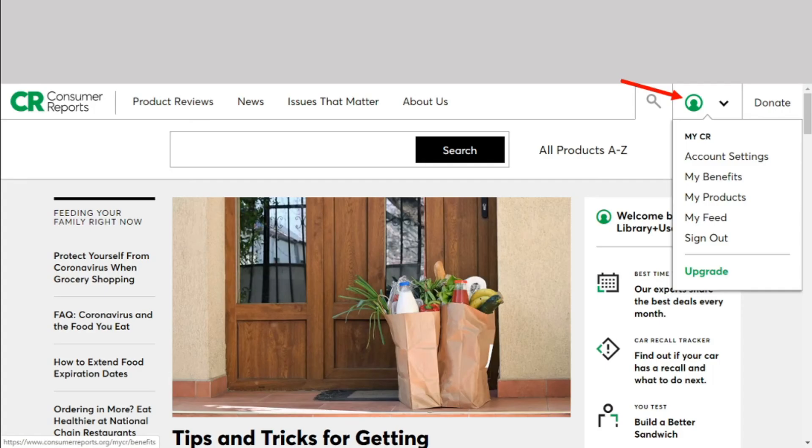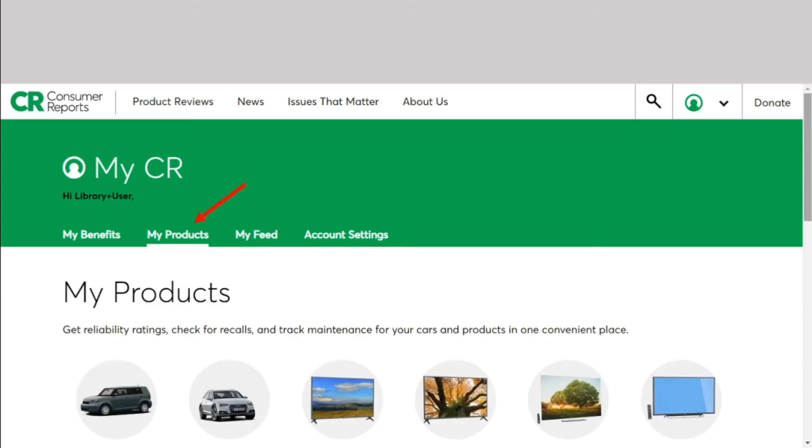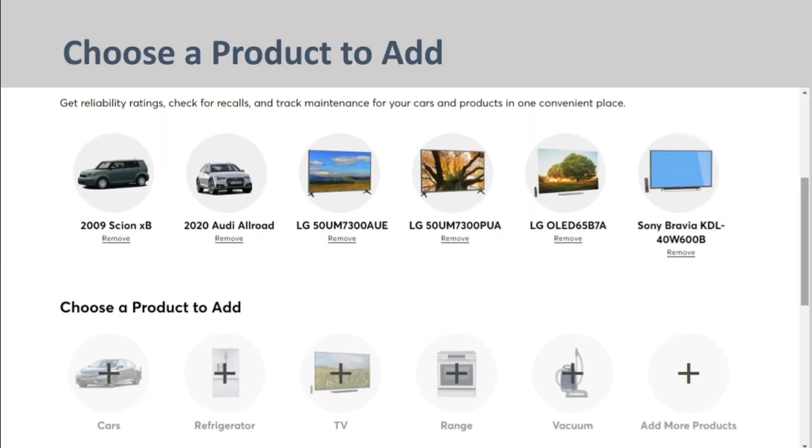Back at the top of the home page, in the upper right hand corner, you will see the user icon. Click on it. To personalize the information you see on the home page, under My Products, you can select the products you'd like to track.